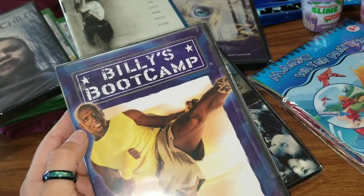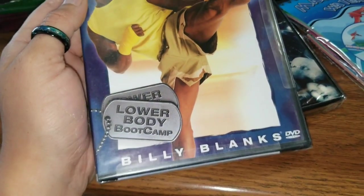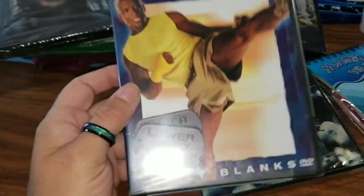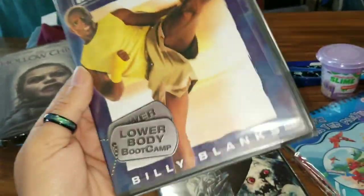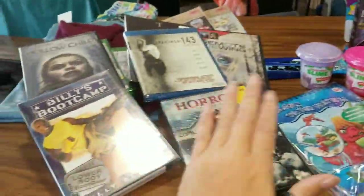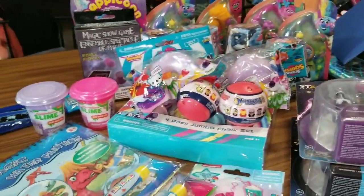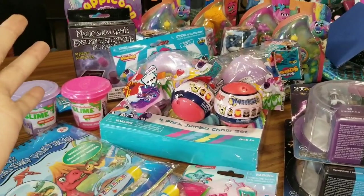And the last and final movie — we got us some Billy's Boot Camp with Billy Blanks. This man is an animal and I cannot wait to do this. This is all lower body. This was definitely a score for a Dollar Tree movie. And that is it for this haul, you guys — I'm completely running out of space on this phone. Thank you so much for watching. If you stayed this whole time, let me know in the comments below what your favorite DVD or movie was, what your favorite toy or something I found was, and let me know if you're adding anything to your wish list. As always, stay random. I can't wait to see you guys again soon. Bye!